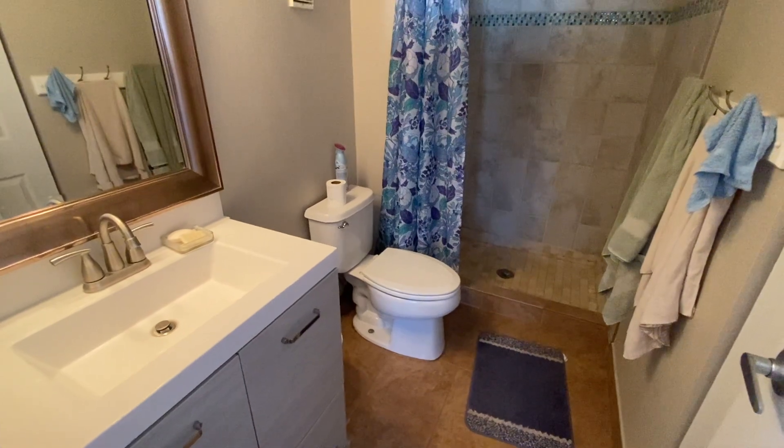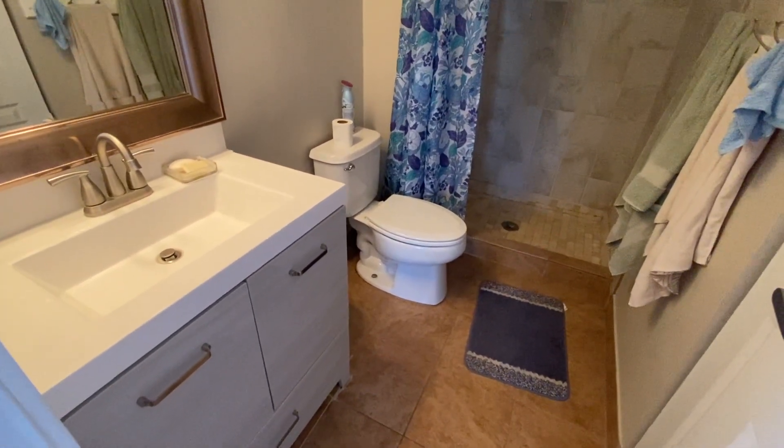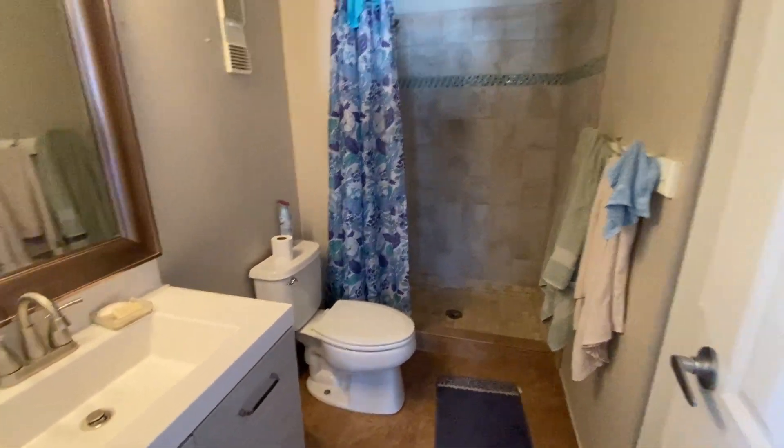Here we have our master ensuite bathroom. It's a three-quarter bath — you've got a shower but no tub, single vanity, and toilet. This has been a video walkthrough tour of 14121 East Jewel Avenue, unit 102. It's available for rent. For more information or to schedule a tour, please give us a call at 303-930-5125. Thanks for watching!